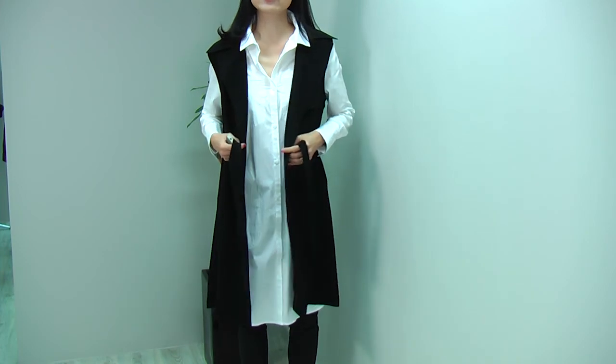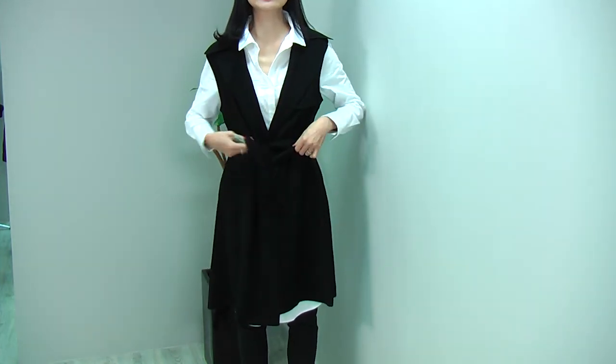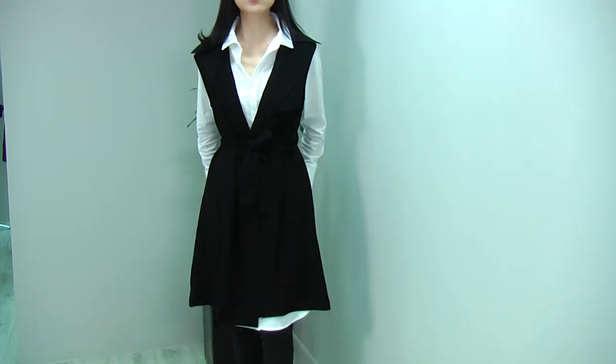You can also wear it with your dress and close it with the belt over it. That will give you a very nice, waisted look and a bit more feminine look as well.